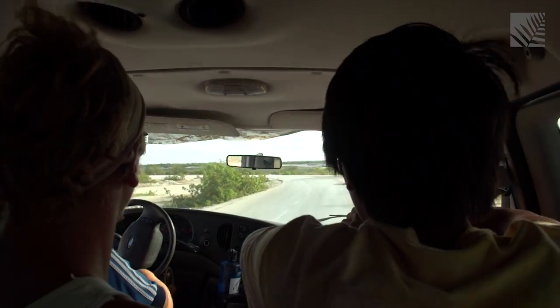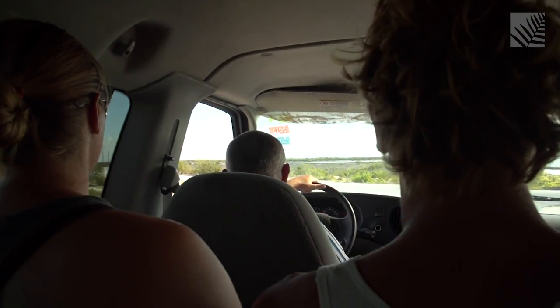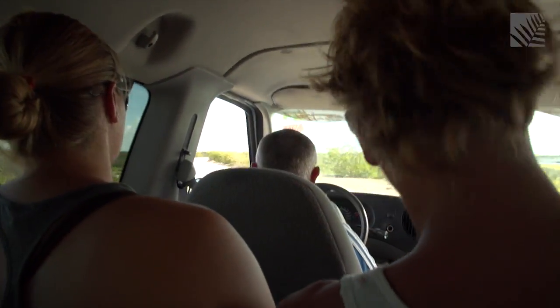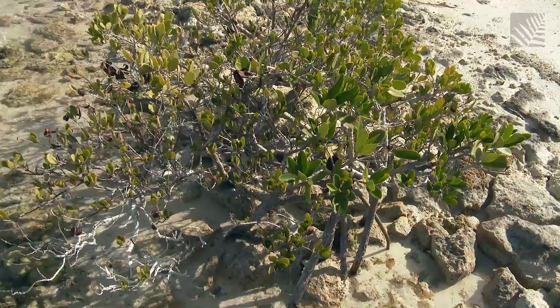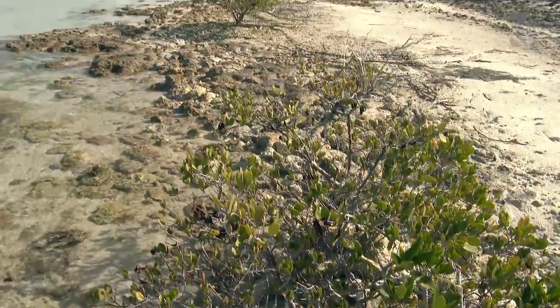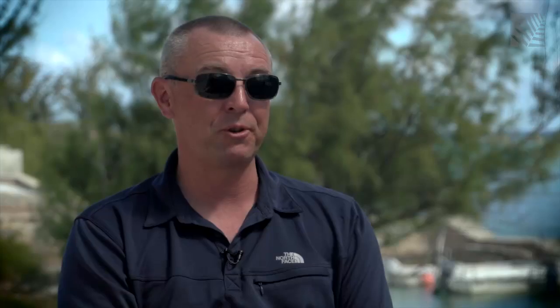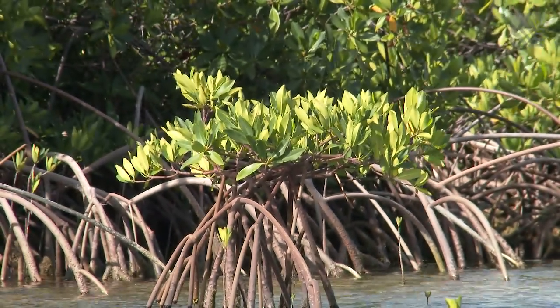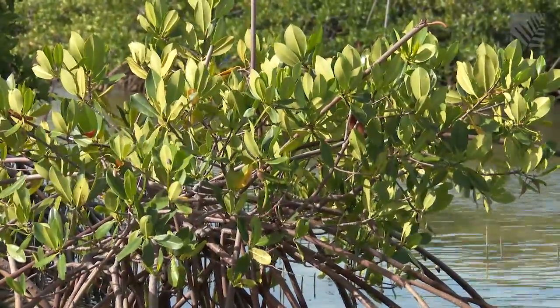In their quest to gather data on the environment, students at the school are not just focusing on water temperature and the reef — they're also taking a look at the mangrove habitat. Fifty percent of the world's mangroves have been lost through coastal development, and people realize that mangroves are extremely important habitat. In many places now, mangroves are protected. As a primary habitat for juvenile fish, the mangroves of South Caicos are a priority for research.